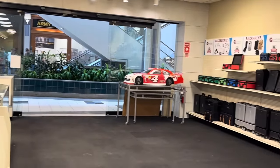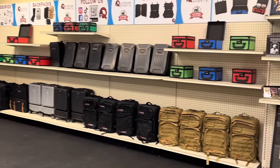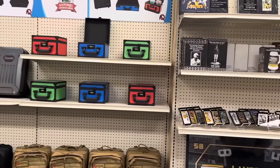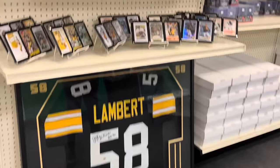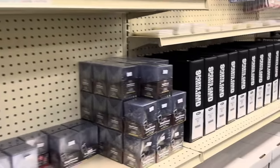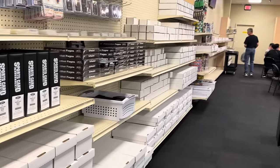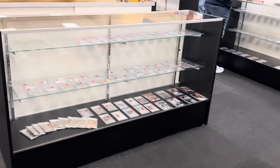As we pan around to the other side of the store, they have a whole bunch of supplies, including backpacks and briefcases to keep all of your slabs in. And there's Sophia looking at the Jack Lambert framed autographed jersey, which is pretty cool. And then they have a whole wall of supplies — top loaders, binders, one-touches, sleeves, boxes, a whole bunch of stuff. And there's just kind of a whole 360 view showing the rest of the store, including the showcases.